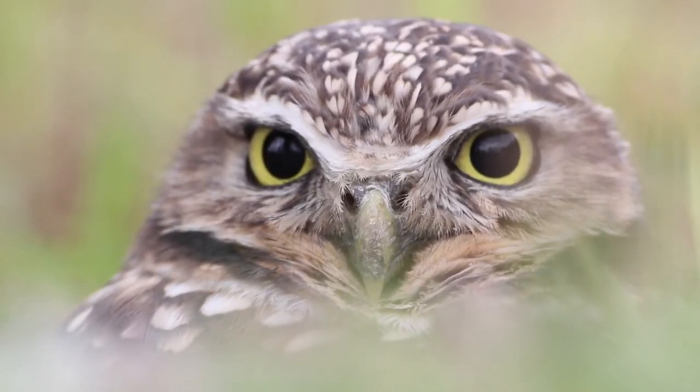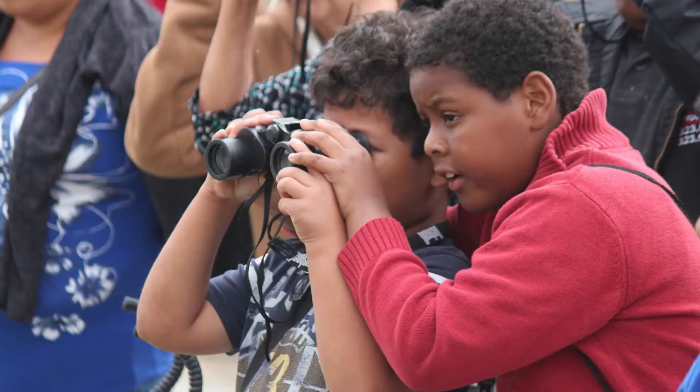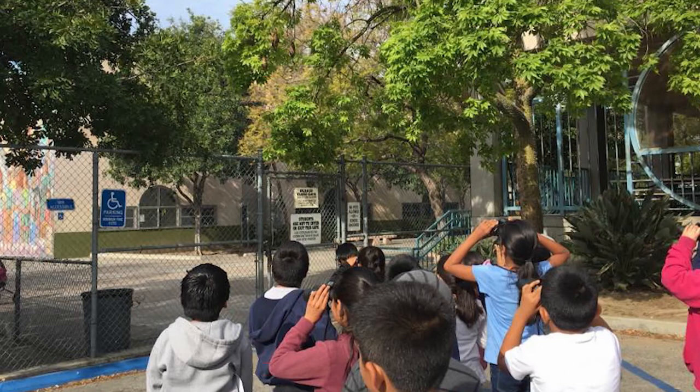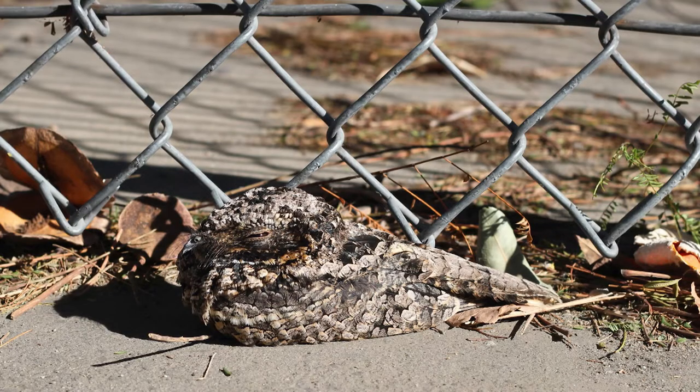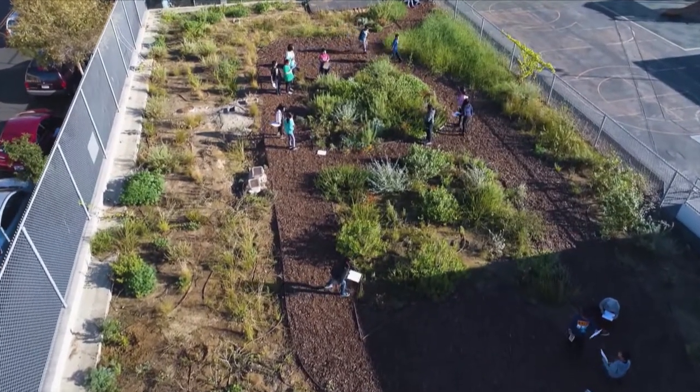It was a beautiful thing to have a burrowing owl be discovered by a fourth grade student two winters ago. And even more incredible was that this little owl stayed with us. And so I sometimes think of this as a zoo without cages.